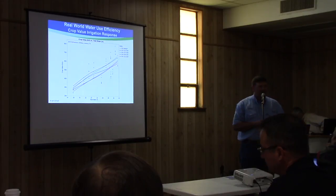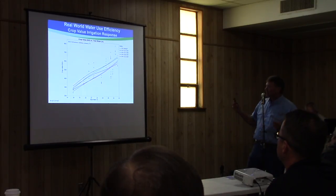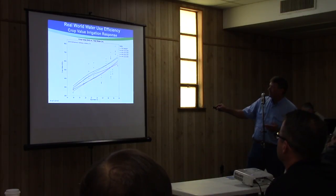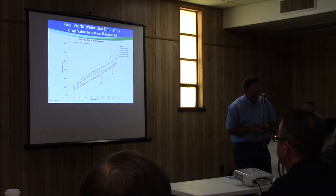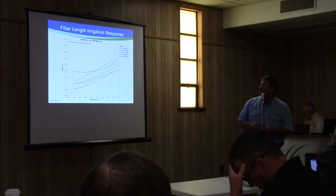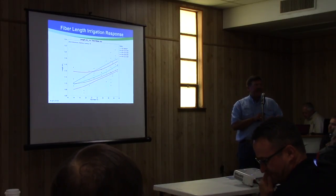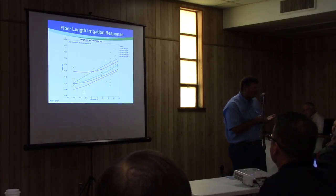So the crop value response — taking into account all the HVI data — kind of follows the same trend. Some of these varieties flatten off while others respond very well on the upper end of water.